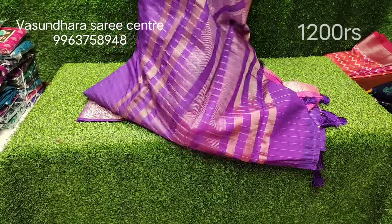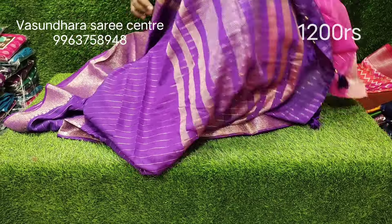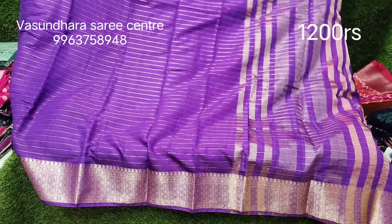Now you can see the pattern. The sari is open so you can see the light. You can see it here — this individual piece is a pink color. This is a color variety.